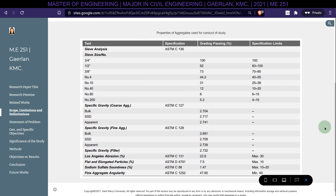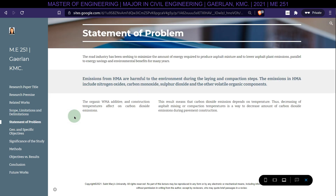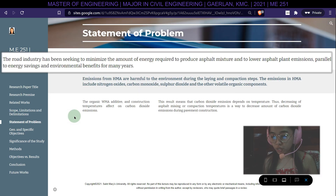Grading of aggregate had been chosen in conformity with the Type 1 wearing course of standard specifications. A table for the properties of aggregates used in the study is presented. The road industry has been seeking to minimize the amount of energy required to produce asphalt mixture and to lower asphalt plant emissions, parallel to energy savings and environmental benefits, for many years.